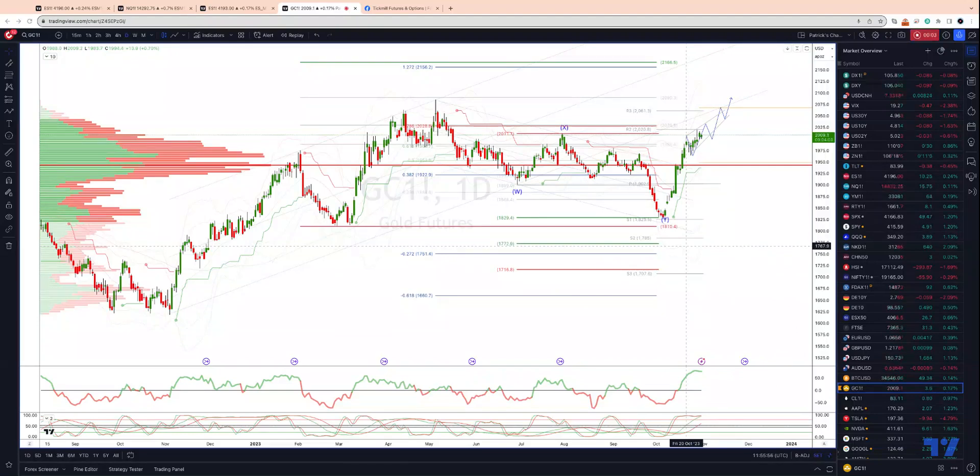Welcome traders to another Tick Mill TradingView update with me Patrick Munley. I want to update the gold view using the futures contract. Since the completion of our WXY pattern into that test at 1829, we are now tracking an impulsive advance. We have tested and just taken out on a